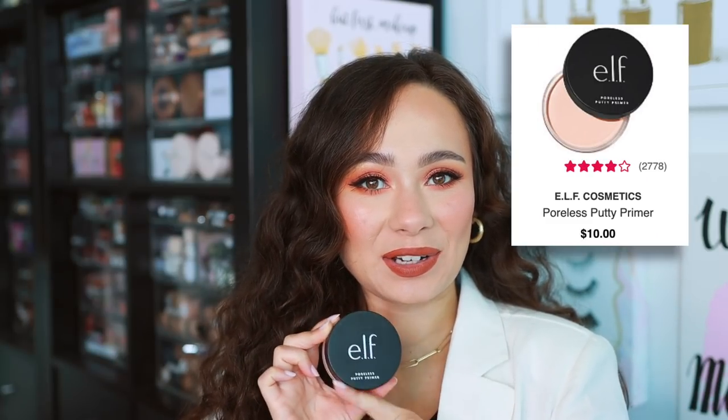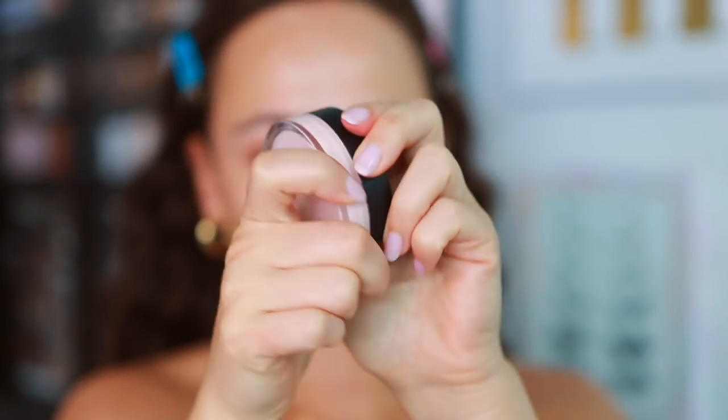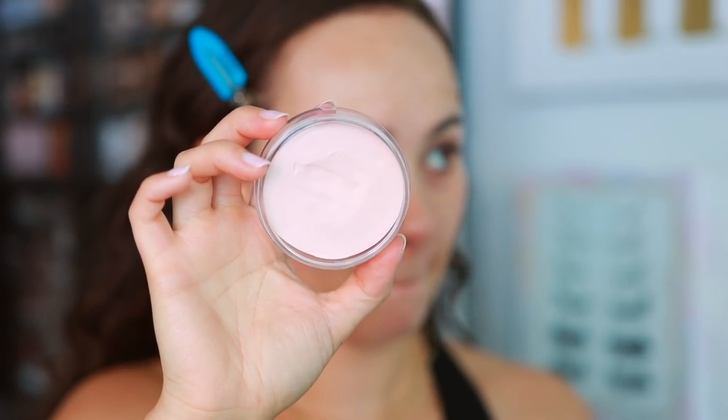The next primer I find myself consistently reaching for over my high-end and luxury products — and this one is better than its luxury counterpart — is the e.l.f. Poreless Putty Primer. I love this. It does a decent job with oil control, it's still pretty hydrating on my dry skin, and it smooths over the skin to make a really nice smooth base before makeup. This was inspired by the Tatcha Silk Canvas, and I actually like this better. It's not really hydrating or glowy — it just softens the skin and makeup sits really pretty on top of it. It's only a few bucks, and definitely one of my favorite primers from the drugstore.